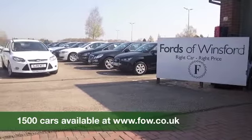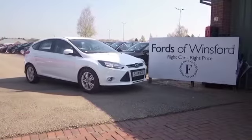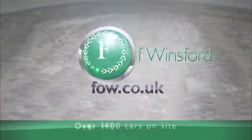Get inside and it's the usual Ford Focus fare — everything's neat and tidy, everything's as it should be. It's a nice car inside and out.